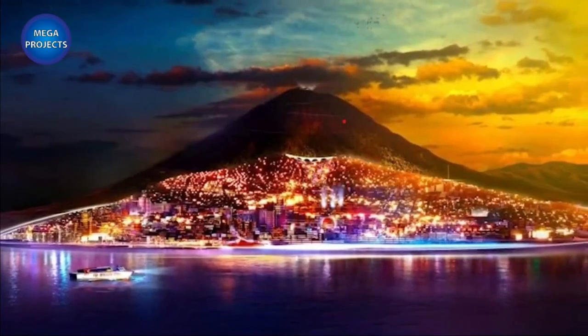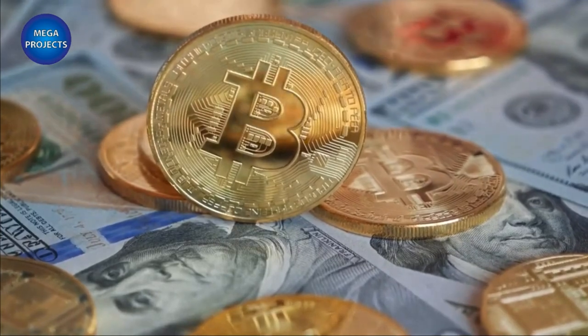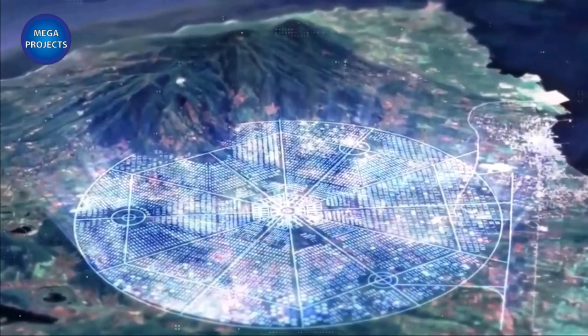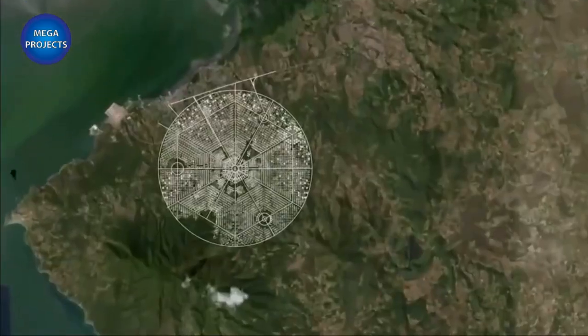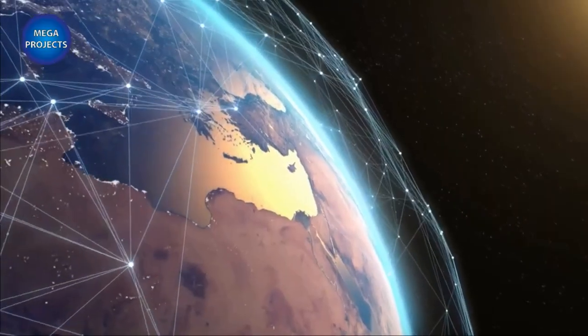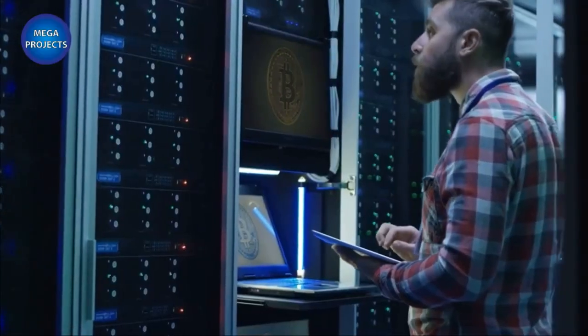The construction of Bitcoin City will be financed through the issuance of bonds, expected to take place in 2022. The new city will have residential areas, shopping centers, restaurants, a port, and even mining and agricultural operations. It will be located near the Conchagua Volcano, around 150 kilometers east of the capital San Salvador, and will take advantage of geothermal power generation for Bitcoin mining.